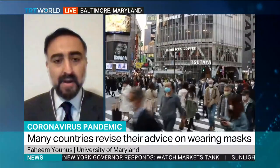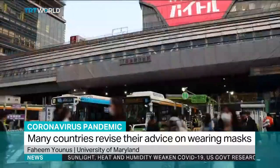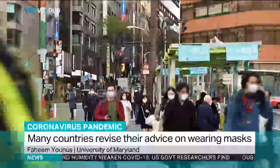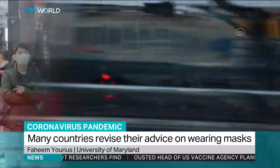So if I'm not wearing a mask, people around me within three to six feet are vulnerable. And when I'm wearing a mask, chances are not all, but many of those particles will be blocked. So my mask helps you. Your mask helps me.